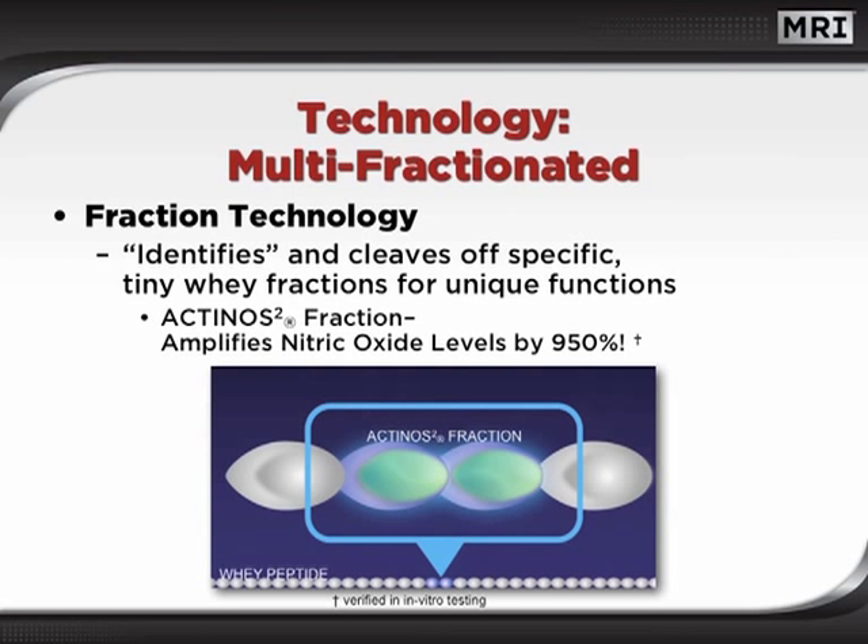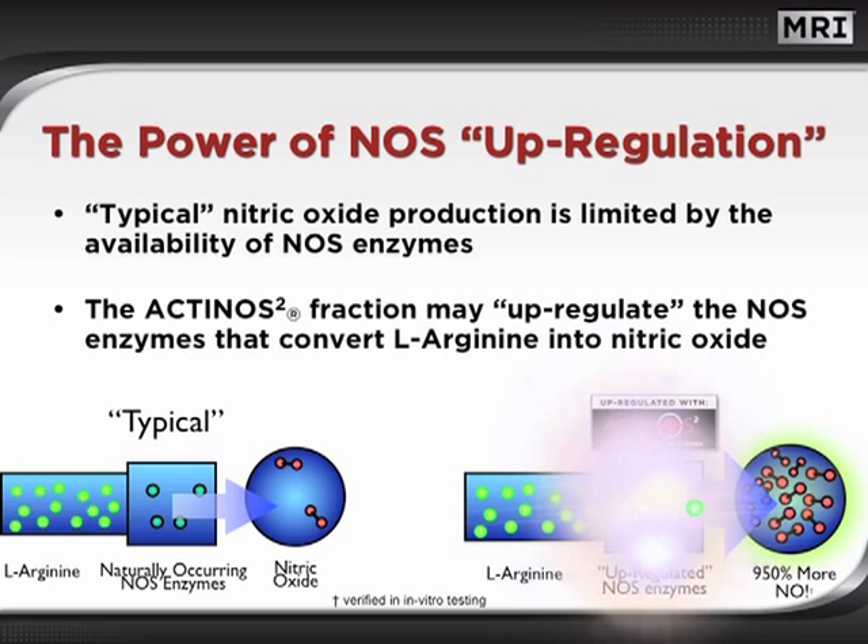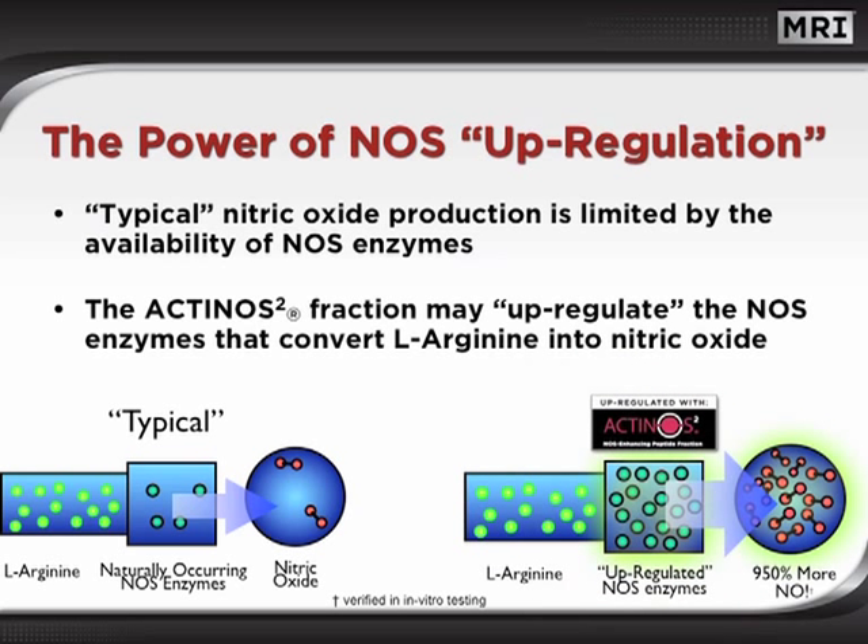Actinos 2 is produced from a patented extraction process that identifies and cleaves out tiny whey fractions. The Actinos 2 peptides are specifically isolated for their nitric oxide enhancing qualities. Typical nitric oxide production is limited by the availability of NOS enzymes. The Actinos 2 fraction may actually up-regulate the NOS enzymes themselves, and this may allow for unprecedented conversion of L-arginine into volumes of nitric oxide. In fact, clinical testing verifies that the Actinos 2 fraction may increase nitric oxide production by as much as 950%.